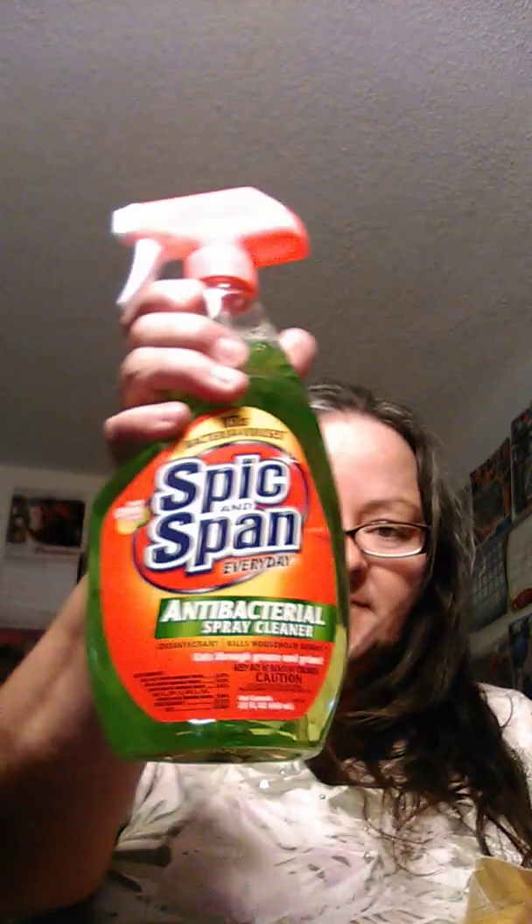This Pine-Sol is really nice to have too. This is 22 fluid ounces. It's not like a stinky smell, so I don't mind using this one.